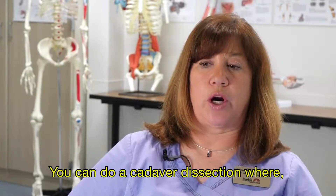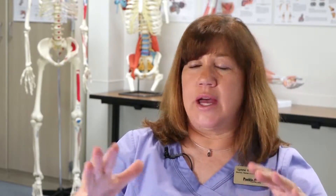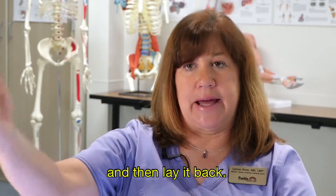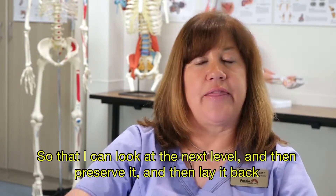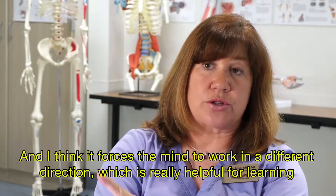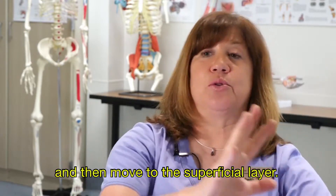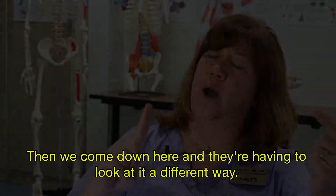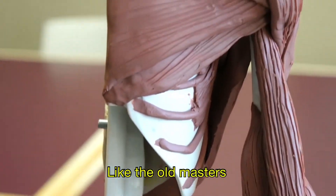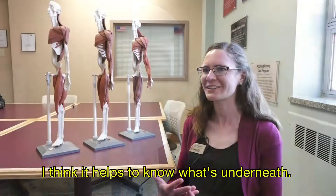In a cadaver dissection, as in most textbooks, you start with the superficial muscles first. When doing a cadaver dissection, you start superficial and try to preserve each layer, lay it back, and look at the next level. Clay forces the mind to work in a different direction — students start with the deeper layer and move to the superficial layer, having to look at it a different way. We thought it would be an interesting opportunity to look at the body from the inside out, like the old masters — Leonardo and Michelangelo. To draw the exterior, it helps to know what's underneath.